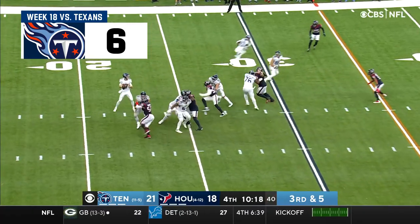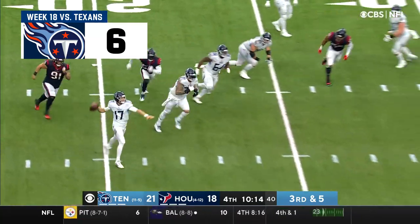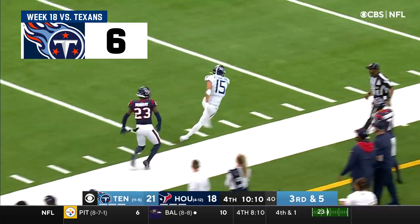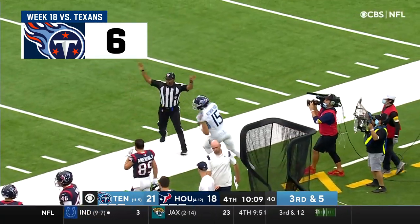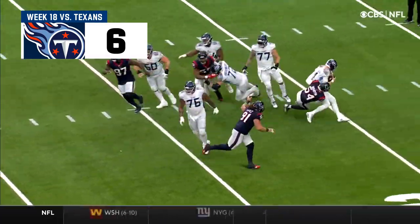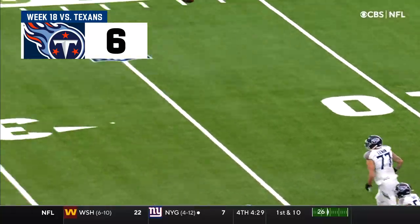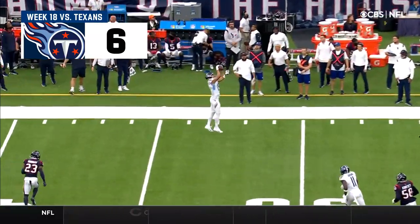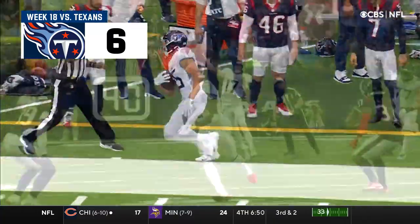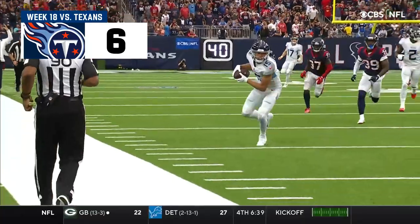It's third and five. Tannehill in trouble, stays on his feet, keeps it alive, throws on the run. And Westbrook-Ikhina has it down the sideline and out of bounds. How did Tannehill do it and get out of trouble? One of the things that Mike Vrabel says is be the last to finish on a play. It looked like Tannehill was about to be taken down, looked like he was gonna be knocked to the ground — but that wasn't the case. Be the last to finish, stay on your feet.